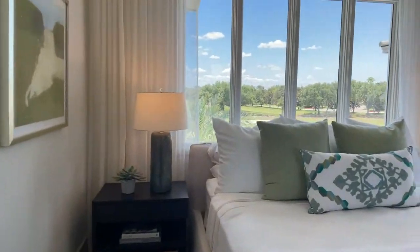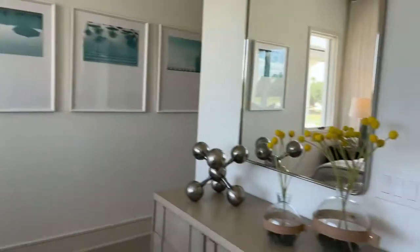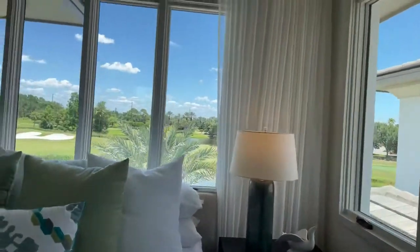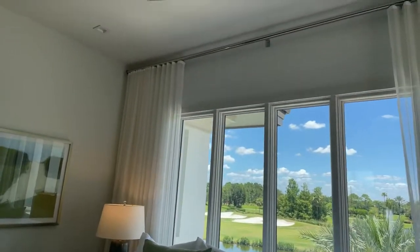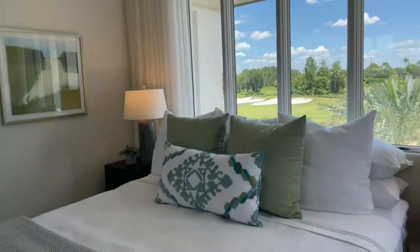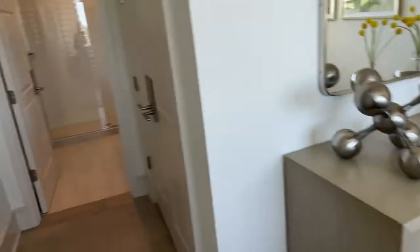In here we have a guest bedroom that overlooks the golf course. I love when the curtains are hung high like that — it makes everything look more hotel-like. Someone said this looks like a resort, and it a hundred percent does look like a resort.